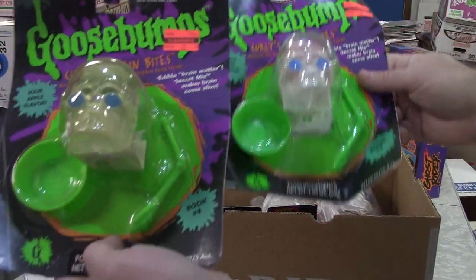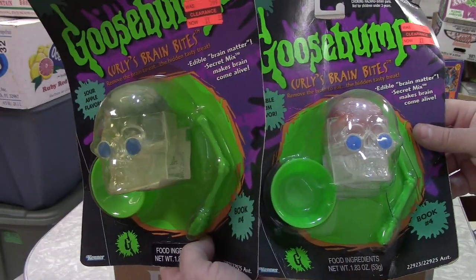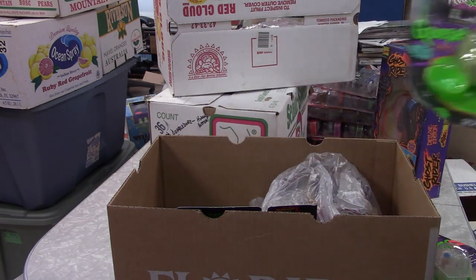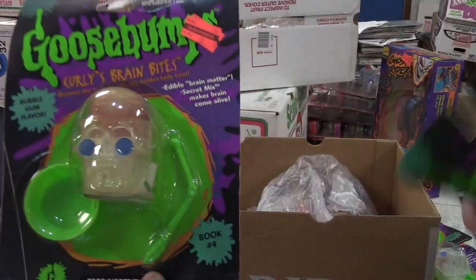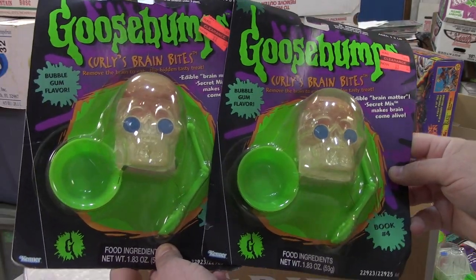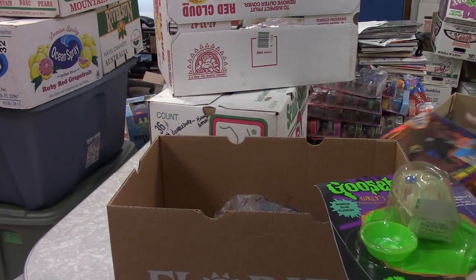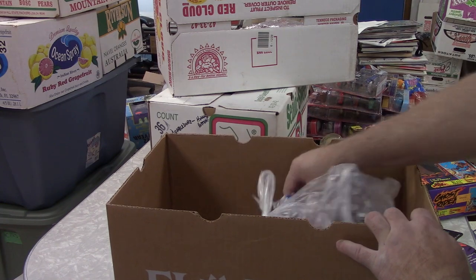This is interesting — Goosebumps Curly's Brain Bites. It's got a yellow liquid and a pinkish liquid. The secret mix makes the brain come alive. It's a candy — sour apple flavor and bubble gum flavor. I've got three bubble gum and a sour apple. Unfortunately the cards are really mangled, but it's fun stuff. I'd think it'd be worth a little anyway — they were on clearance for 50 cents, so I can certainly understand why someone would pick those up.